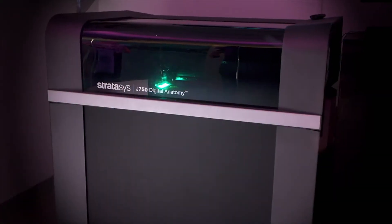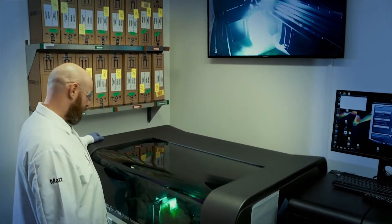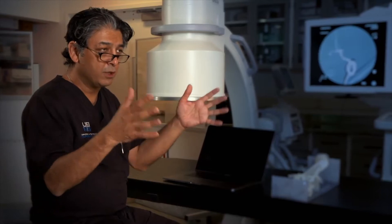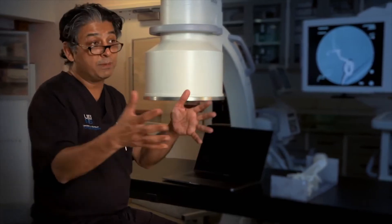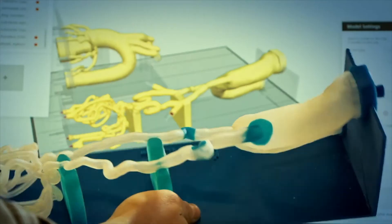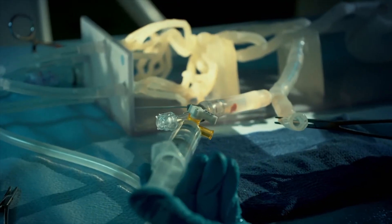About five years ago, we started working with Stratasys on what 3D printing is doing in medicine, and the Jacobs Institute and our partners here in Buffalo truly believe that it's the future of medicine. My first exposure to 3D printing was a real eye-opening experience — you print what you need for the particular tasks that you have, where we can now incorporate plaque within arteries and thicker walls versus thinner walls, and with fluids, make it feel real.